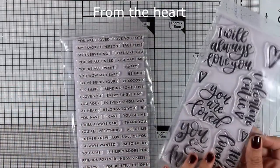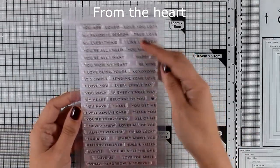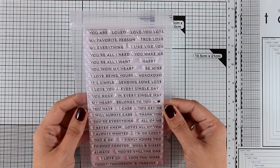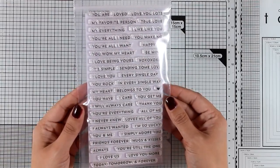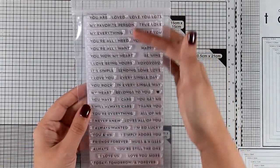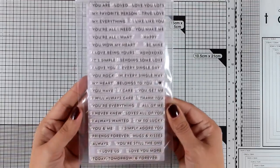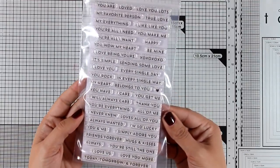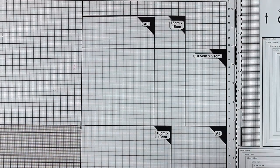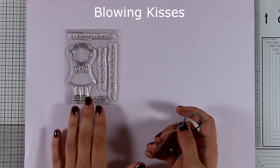In this release there is one more stamp set full of sentiments in a totally different look — this is the From the Heart stamp set, which is packed with sentiments you can use on their own or combine with each other to create bigger sentiments. It's a great stamp set for Valentine's Day cards, wedding cards, and anniversary cards. Some of the sentiments are 'Sending some love,' 'Hugs and kisses,' 'You are still the one,' 'Today tomorrow and forever,' 'Friends forever,' 'You are everything,' and many more.